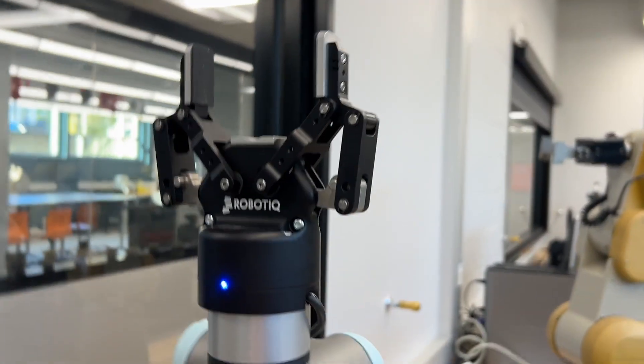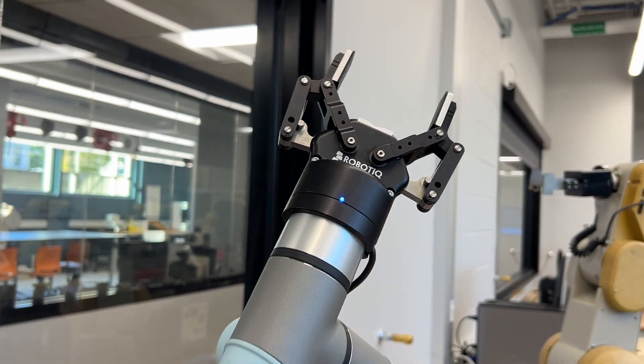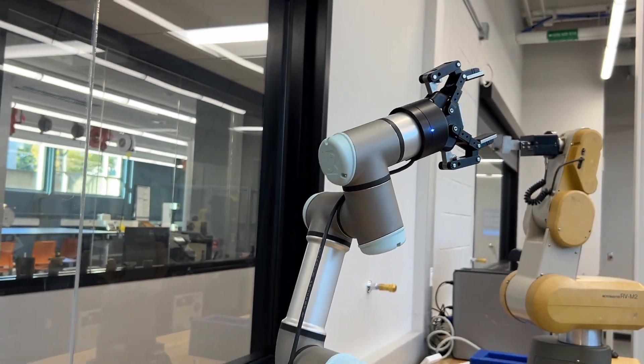These types of machines are the new age of robots. They are called cobots because they are designed to work in close proximity — very close proximity — with the human operator.